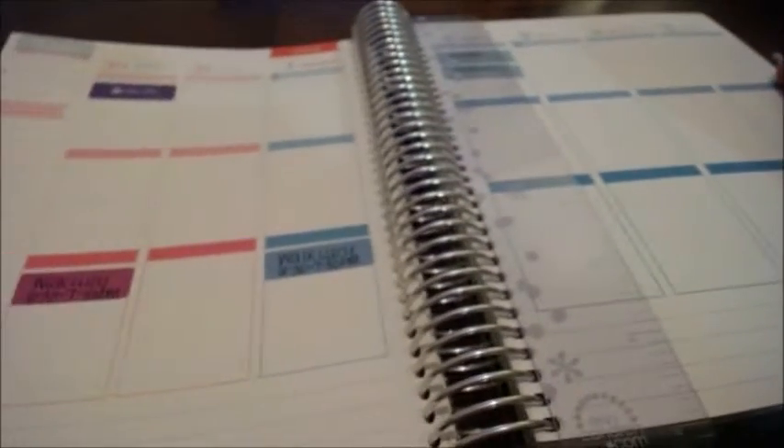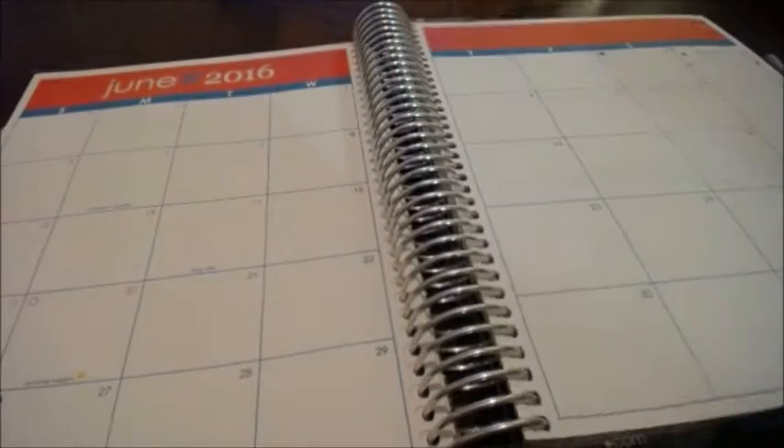I'm going to be planning this week in a moment, but I'm going to start off with the month of June. What I usually do on this page is just mark down when bills are due.